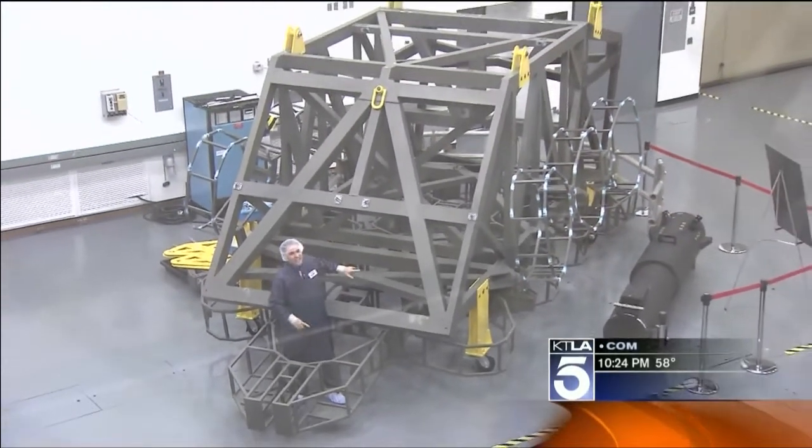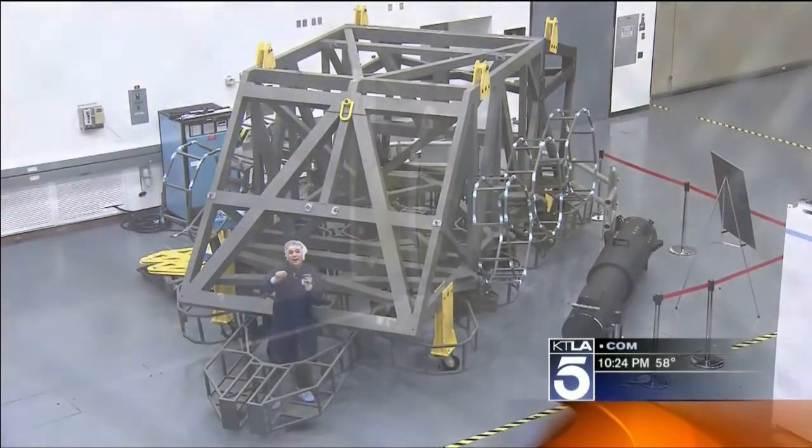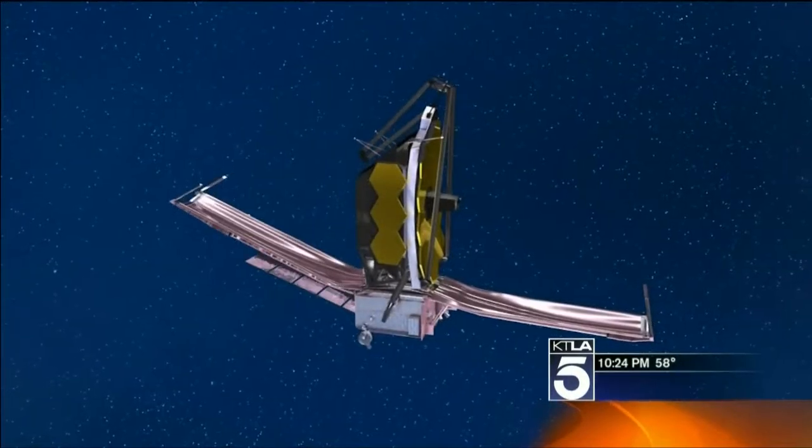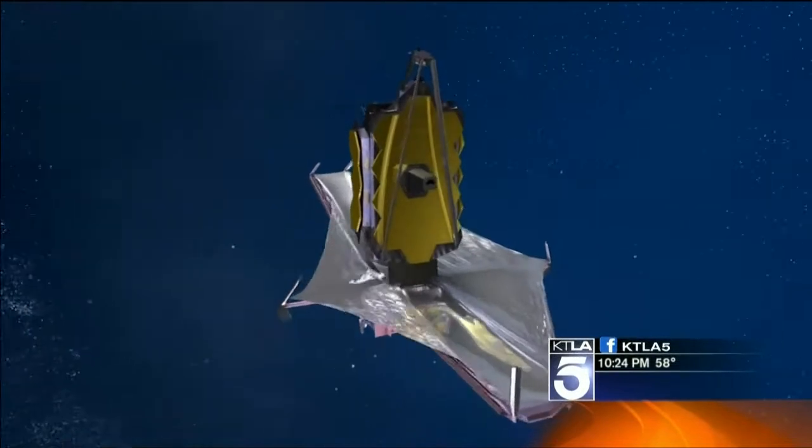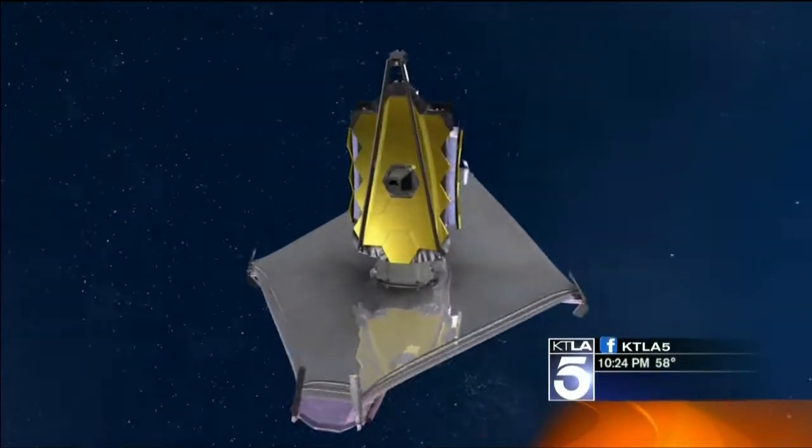All the mirrors are folded inside until the telescope gets about a million miles from Earth. Then it will start to deploy and unfold, getting 10 times larger than it is right here.